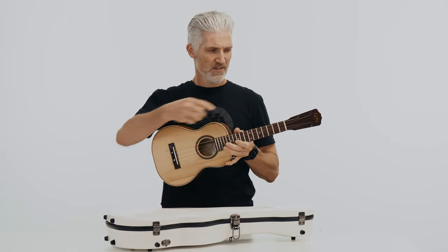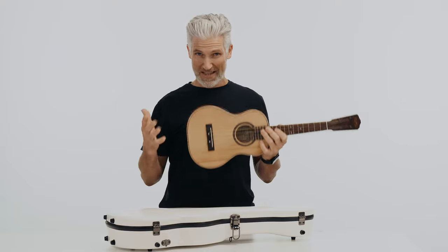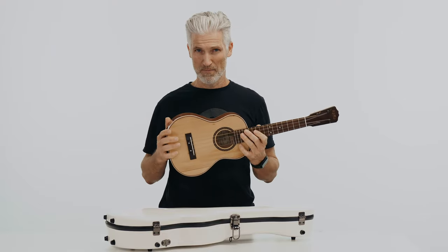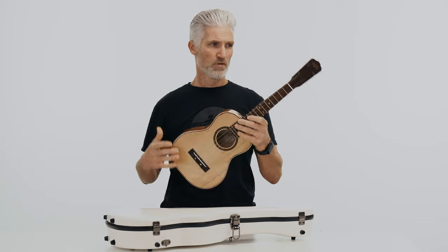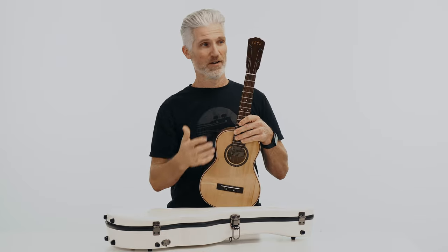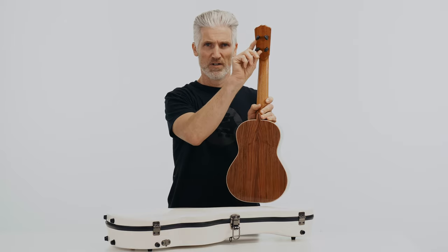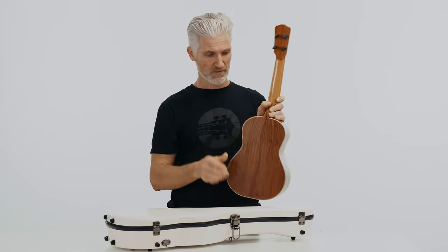This is a tenor, 17-inch scale length, inch and a half nut width, handmade by the one and only Pepe Romero Jr. You can see '93 up there on the Pepe headstock, along with the Wittner geared peg tuners — just absolutely stunning.